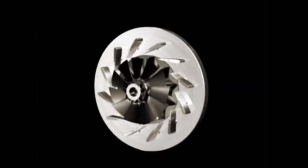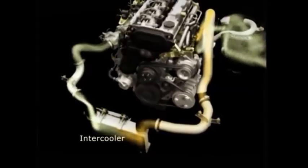boost pressure remains consistent throughout the rev range, virtually eliminating turbo lag. The pressurised air from the turbocharger passes through an intercooler, reducing its temperature and increasing its density before it enters the combustion chamber.